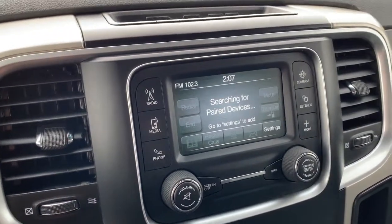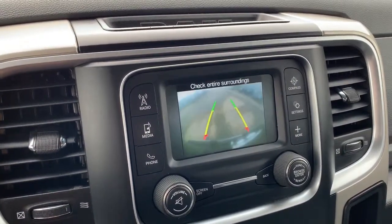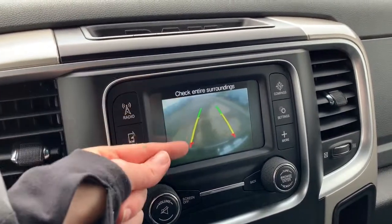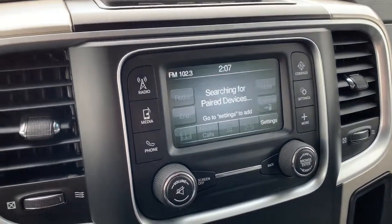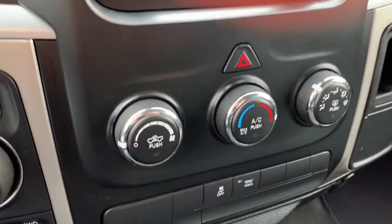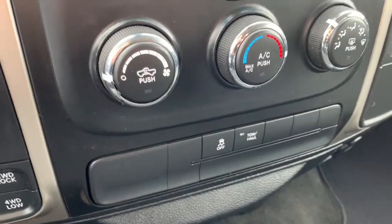This vehicle also comes with a backup camera with rear park assist. These will guide you into a parking stall and will notify if you're getting too close to a vehicle or an object. Moving down, you have your AC and heat control buttons, your tow haul, and your traction control.